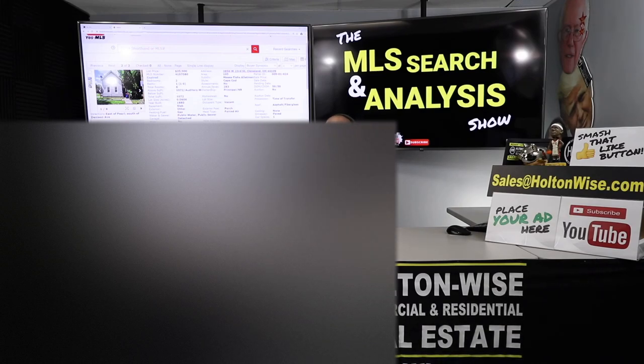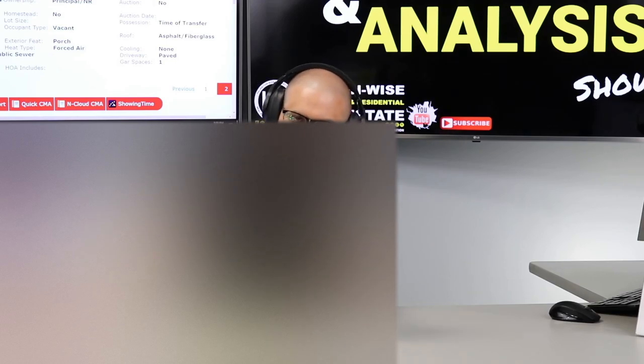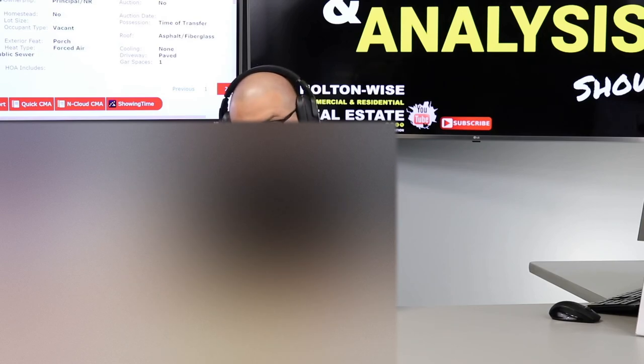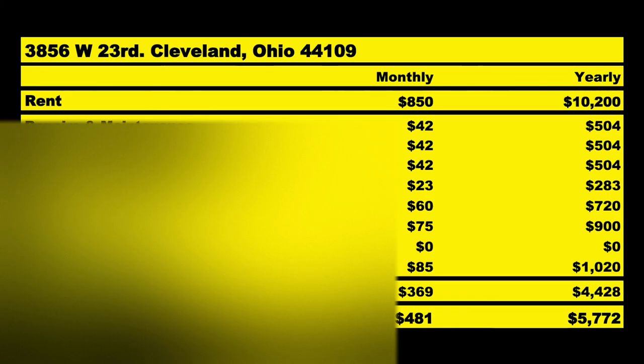Section 8 is key for these D-class neighborhoods because the biggest return killer is turnovers and evictions — if those happen, we're killing our cash flow for years. We get tenants with government-guaranteed rental income coming in — that's what we want. Section 8 pays $850 a month; of that $850, I anticipate spending $369 to operate the property, leaving $481 as your monthly NOI.